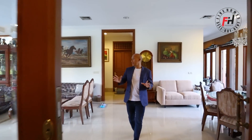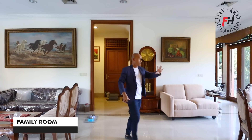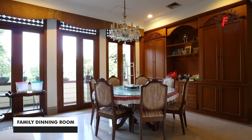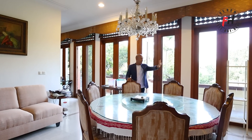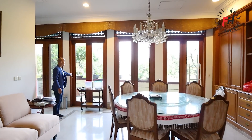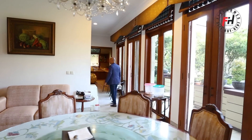Kita ketemu ruang keluarga sekaligus ruang TV, berdampingan dengan ruang makan keluarga. Disini ruang makan keluarga — atau mau breakfast juga bisa. Yang tadi besar adalah ruang makan formalnya. Sudah dilengkapi dengan chandelier yang cantik, ada lemari built-in, pintu kaca, dan balkon untuk santai-santai dengan view ke taman hijau.